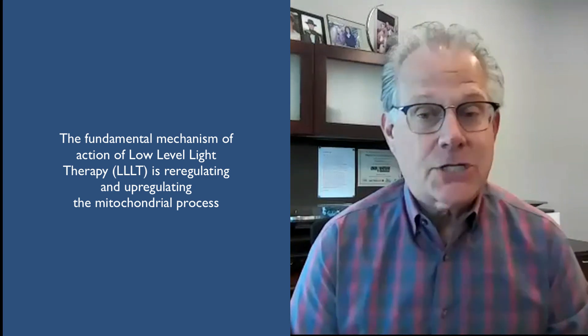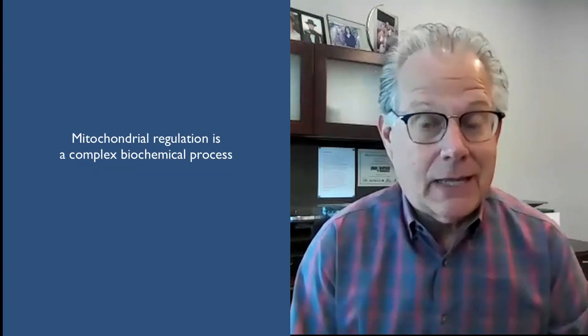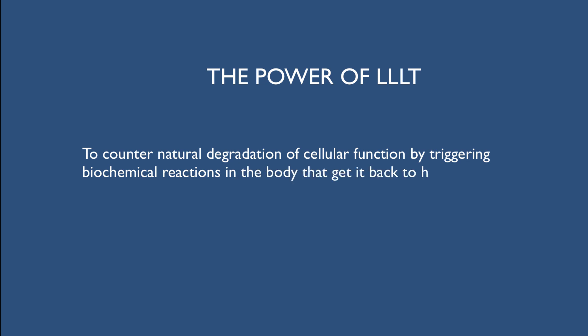With this as our backdrop, Patrick, perhaps you could discuss the role of light therapy in countering this mitochondrial decline. Arguably, mitochondrial degradation is the definition of aging — as our bodies lose the ability to heal themselves naturally, we age. A fundamental mechanism of action of low-level light therapy is re-regulating and up-regulating the mitochondrial process. It's fundamental in turning back on the body's natural ability to heal itself, which over time it forgets how to do given environmental insults, whether injury, illness, disease, or bad behavioral habits.